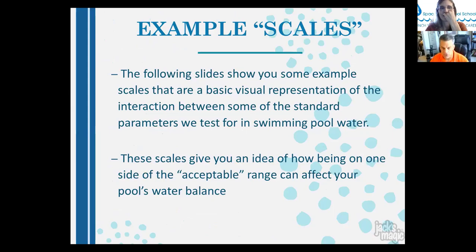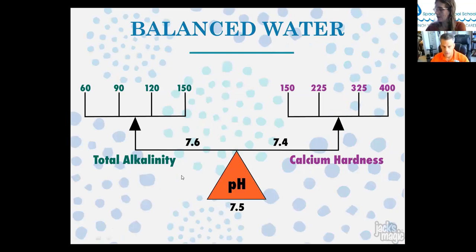The following slides show visual examples of water balance interactions. A balanced pool might have alkalinity around 105–110, calcium hardness around 275, and a pH of 7.5. In a scale-forming scenario, pH running slightly higher — say 7.6 — with the same alkalinity and calcium creates a scale-forming environment, because the water will start depositing things out of solution. At high pH and warmer temperatures, calcium carbonate can actually form in the water.